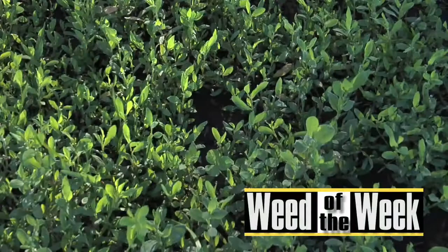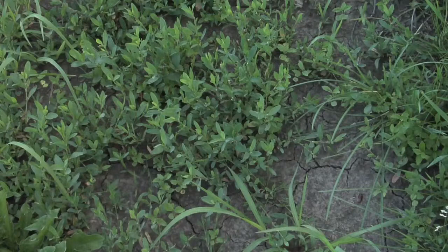We're walking through our Weed of the Week, and if you see a little bit of grass here, you may say, oh it must be a grass. No, it's not a grass. It's this broadleaf weed that takes over in field approaches and driveways. It's common knotweed.